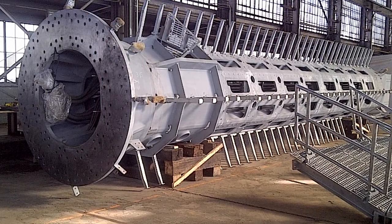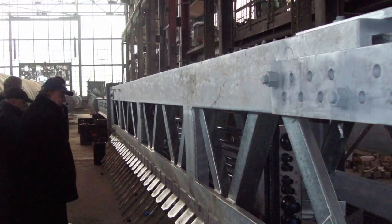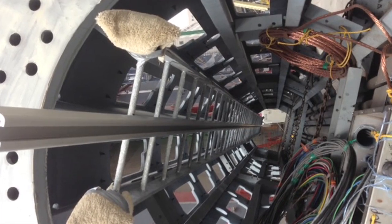As much pre-assembly was done on the ground as possible. Approximately 2,000 linear feet of track was bolted to the sections beforehand, before they were lifted up and hoisted into position on the top of the building.